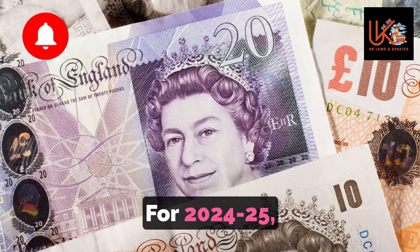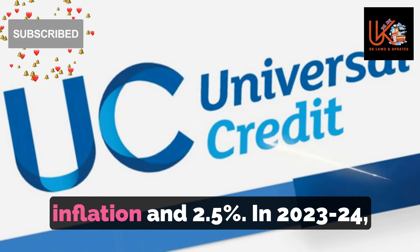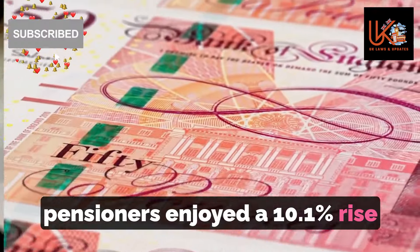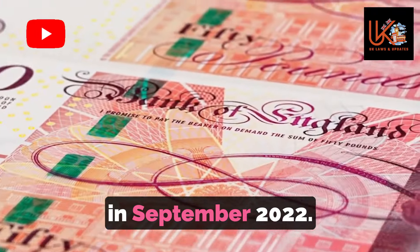For 2024-25, the increase will match wage growth at 8.5%, as this was higher than both inflation and 2.5%. In 2023-24, pensioners enjoyed a 10.1% rise as the Triple Lock followed CPI inflation, which was particularly high in September 2022.